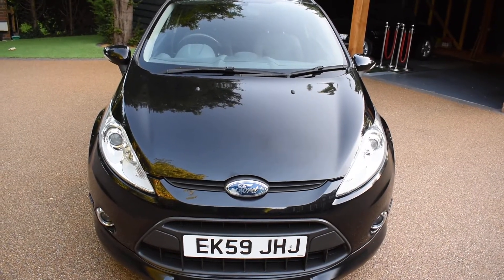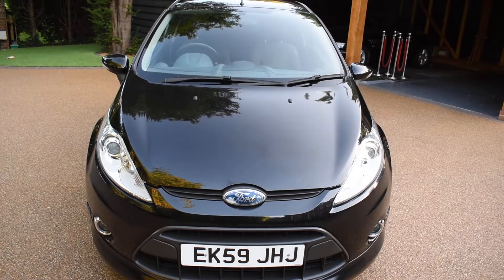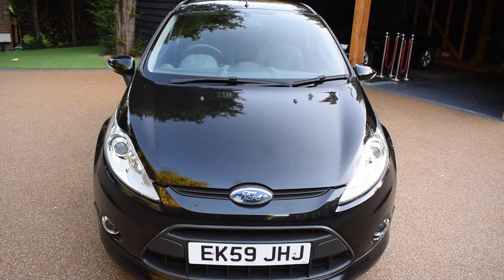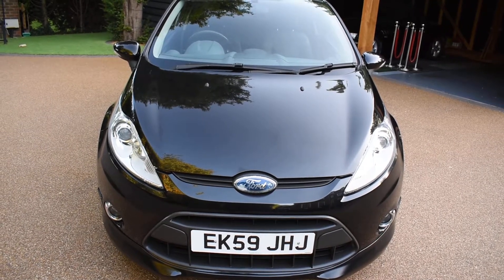This car is in stunning Panther Black Metallic. It's only had two previous local owners and covered just 57,000 miles — that's an average of about 5,000 miles a year. It comes with a full Ford main dealer service history, with nine stamps in the service book. It's also MOT'd for 12 months with no advisories and it's fully HPI clear, like all of our cars.